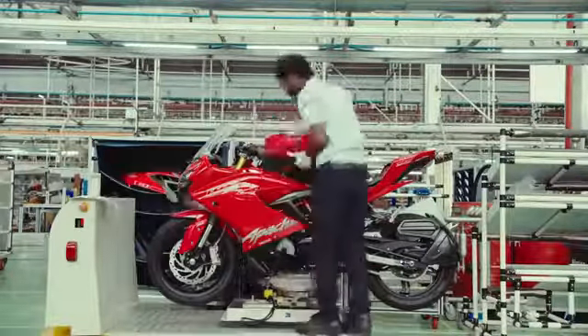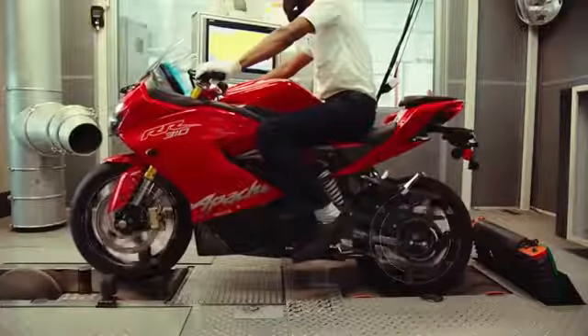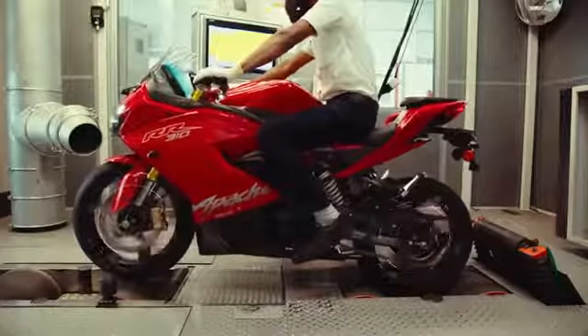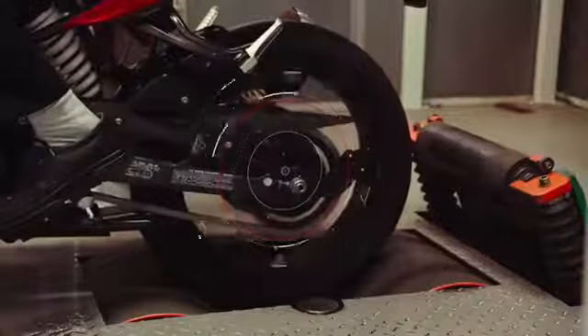The end result? A precision-crafted racer. Apart from rigorous track testing, the RR310 is subjected to grueling mechanical testing and accurate tuning.